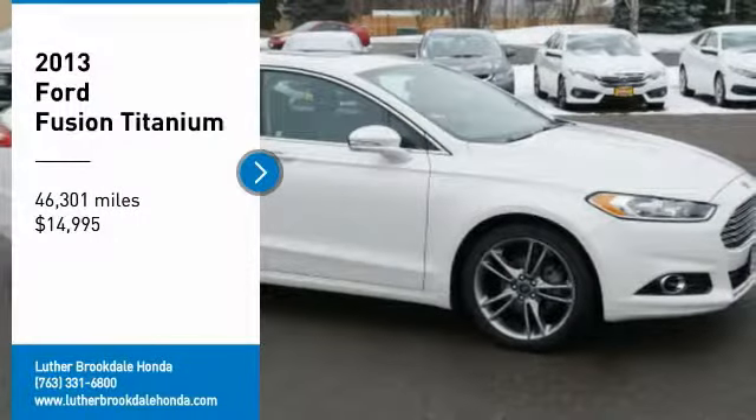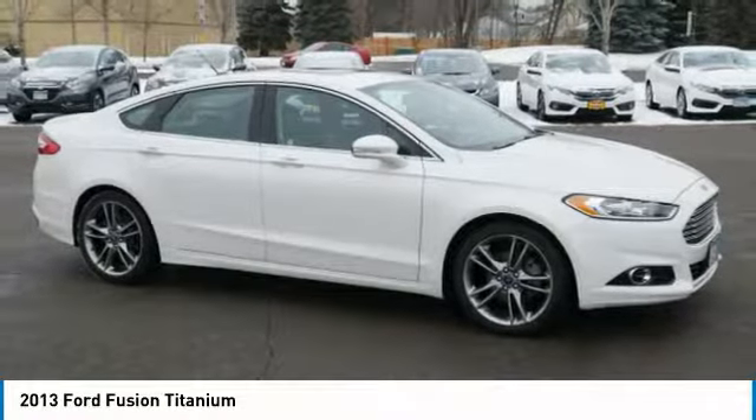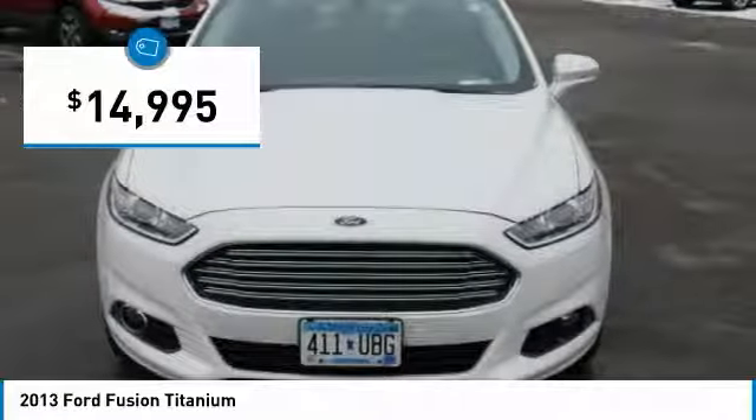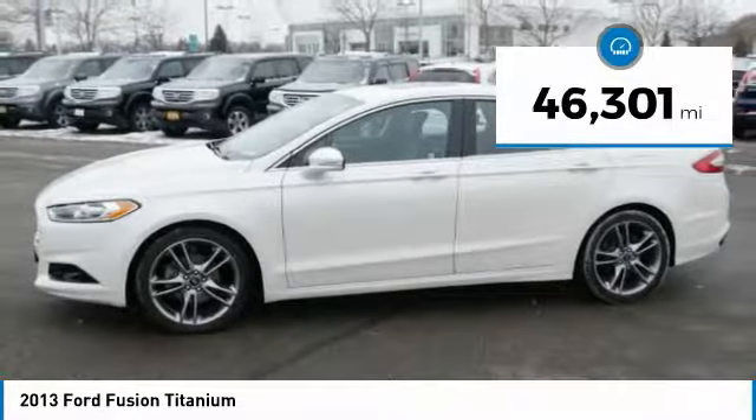You are going to love the 2013 Fusion. You can have both impressive power and great economy in a Fusion, and it is priced below $15,000. This vehicle has less than 50,000 miles.